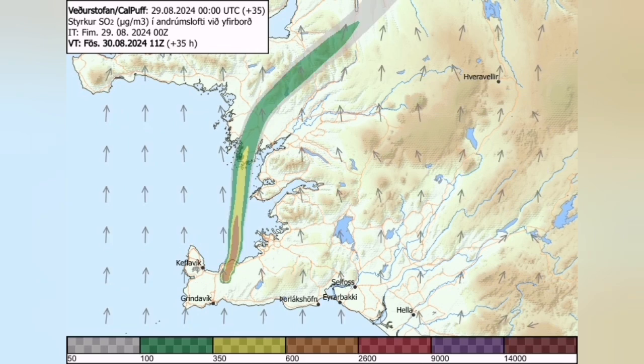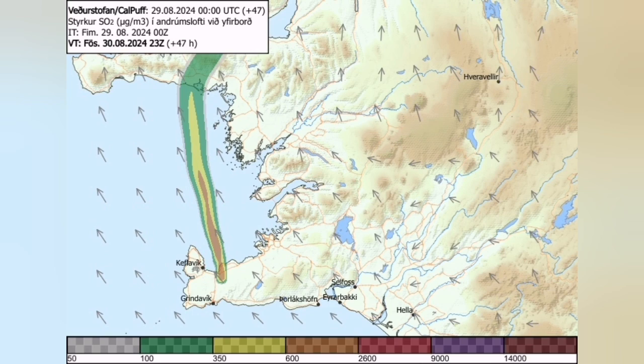The direction of the gas pollution — you can see it here — in the coming days changing slightly toward the west.